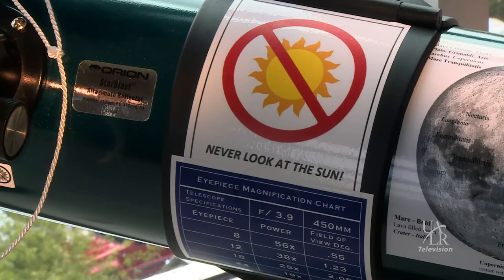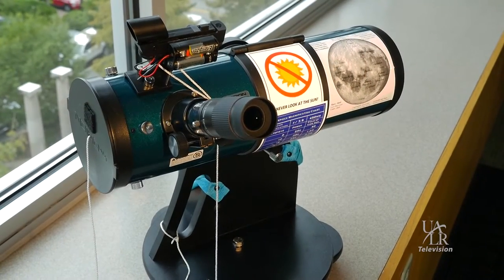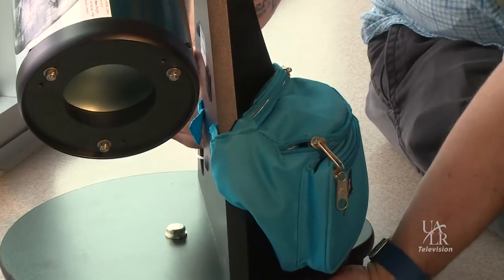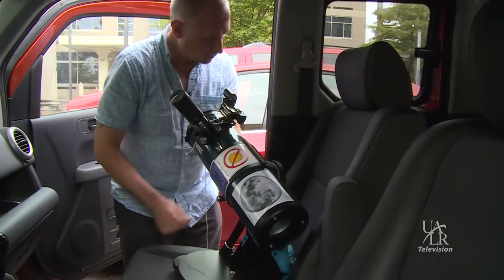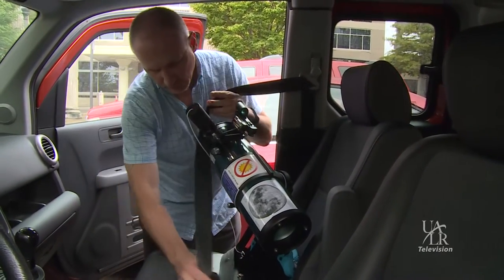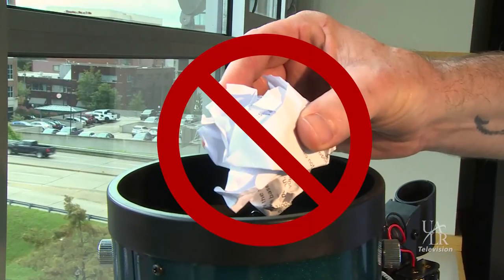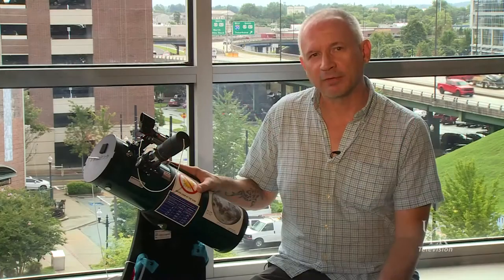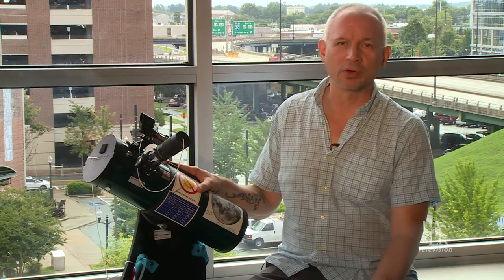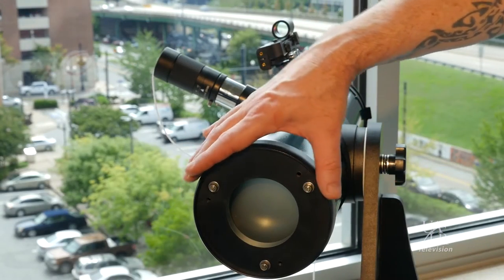Before we go any further, I want to emphasize a few very important things. Never use the scope to look directly at the sun, as this could cause permanent eye damage or even blindness. And while the scope is robust, never drop it. It's always a good idea to carry the scope by placing one hand onto the handle while using your other hand to support the base. When transporting the telescope, please buckle it in just like you would a person — this way, if you make any sudden stops, the telescope won't collide with another part of your car or with you or any of your passengers. Never insert or drop anything into the optical tube. Do not attempt to clean any of the optics, including the eyepieces and mirrors. If any of the optics appear to be dirty, please notify your librarian. Do not touch the eyepieces or mirrors, and do not attempt to remove the casing for the mirror at the base of the telescope.